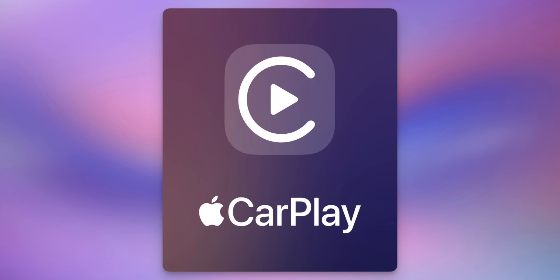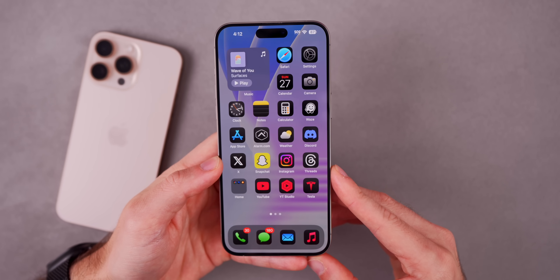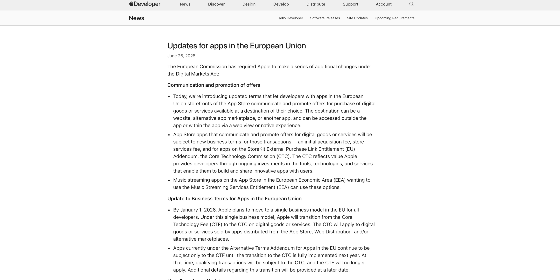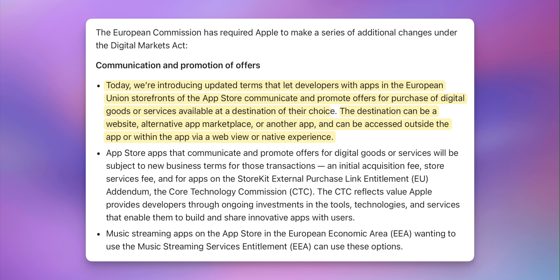There's also a new CarPlay splash screen that appears on the iPhone when you connect to CarPlay for the first time after updating to 18.6. Also with iOS 18.6, Apple has once again changed the EU App Store rules and fees in order to comply with the DMA, the Digital Markets Act. Apple is going to let EU developers with storefronts on the App Store communicate and promote offers for purchase of digital goods or services at the destination of their choice — whether that's a website, an alternative app marketplace, or another app.